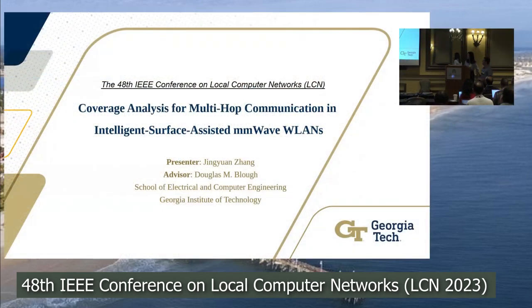We have the third speaker from Georgia Institute of Technology, Jin-Yuan Zhang. Her paper's title is 'Coverage Analysis for Multi-Hop Communication in Intelligence Surface Assisted Millimeter Wave Networks'.